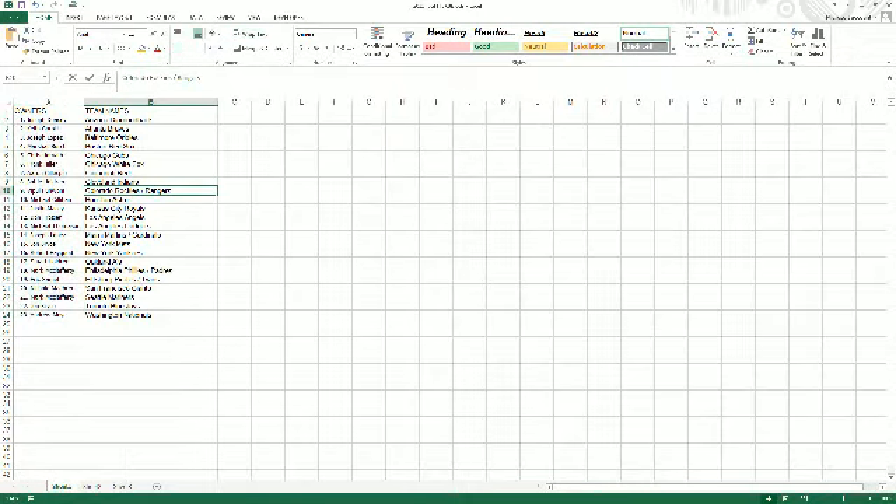All right, let's go ahead and get these names over to the break screen. If anybody would like to make a trade, the trade window is now open.